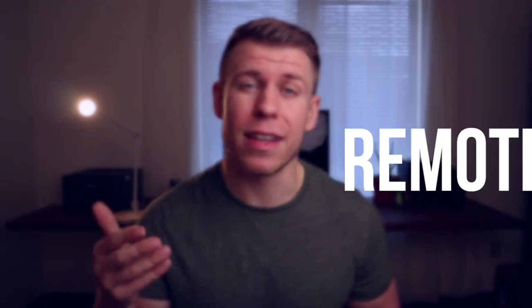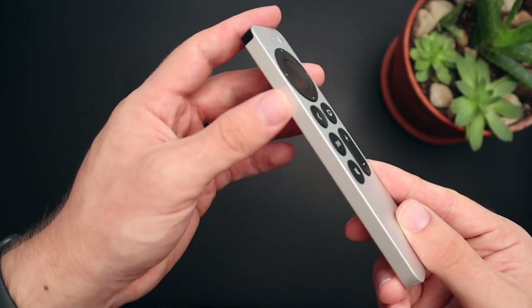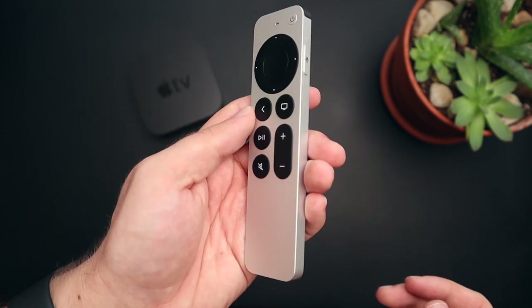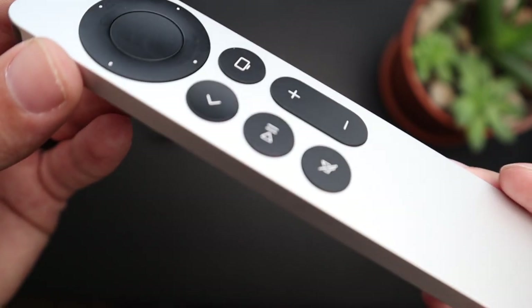Arguably the biggest part of Apple's announcement of this new Apple TV was the redesign of the Siri remote, and this remote brings a ton of improvements with it. It's made out of aluminum and it just has a really sturdy build that you can tell is going to hold up over time. One of my favorite parts of this new Siri remote is the navigation scroll wheel they added to the top. This scroll wheel gives you a ton of different options with how you can navigate your Apple TV.